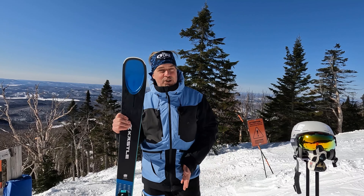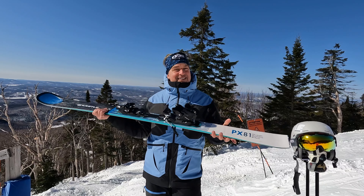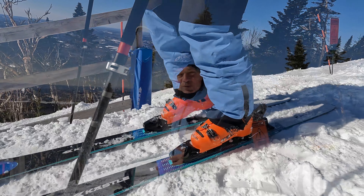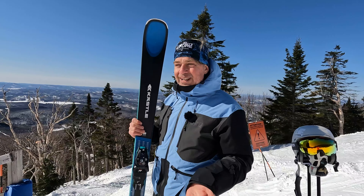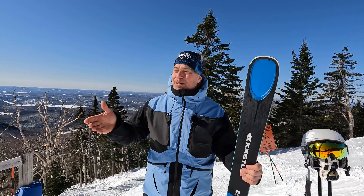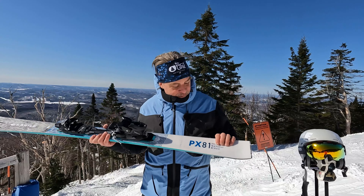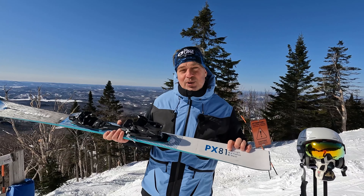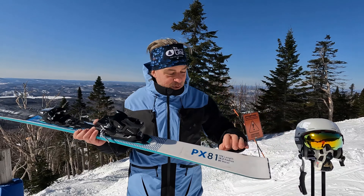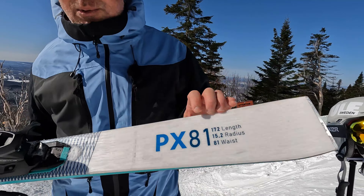Now the focus of Kastle is pure enjoyment on the hill. The PX lineup starts with a 66mm waist for those who prefer to cruise around in a short radius turn, the 71 for those who like a more GS type of turn, and the 81 — wider — for all-mountain skiing, with a 15 meter radius for a 172cm length.